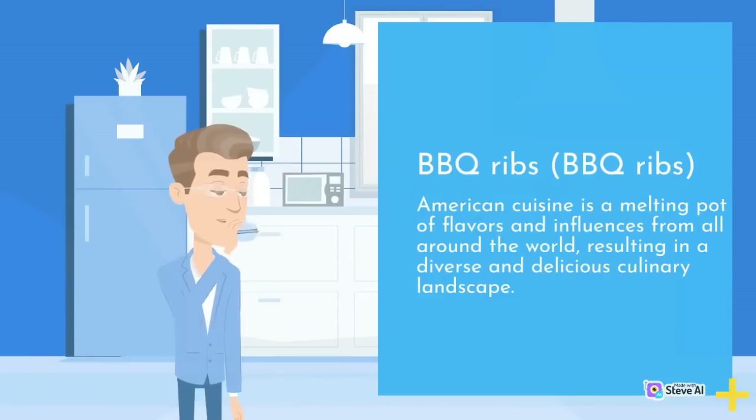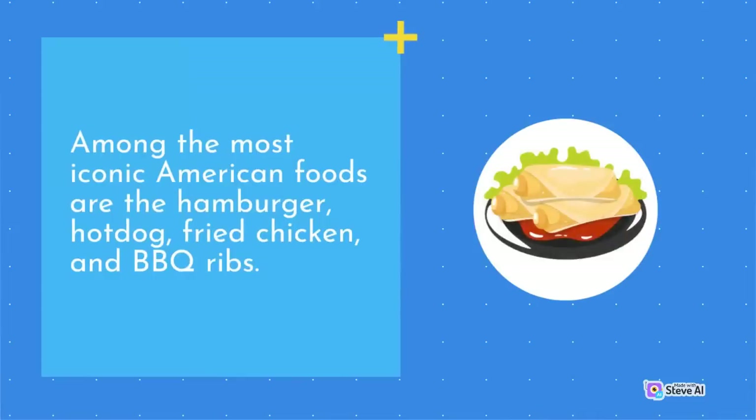American cuisine is a melting pot of flavors and influences from all around the world, resulting in a diverse and delicious culinary landscape. Among the most iconic American foods are the hamburger, hot dog, fried chicken, and barbecue ribs.